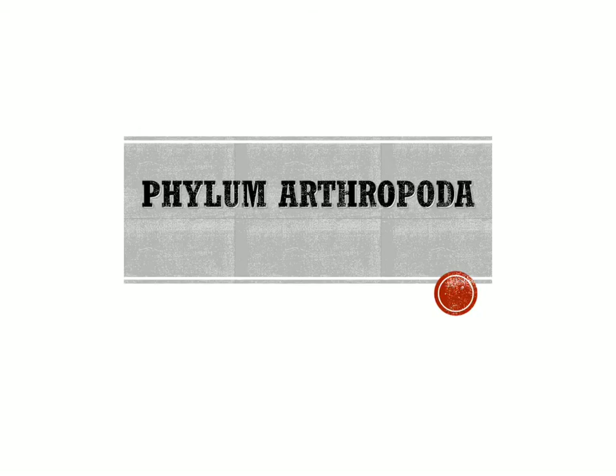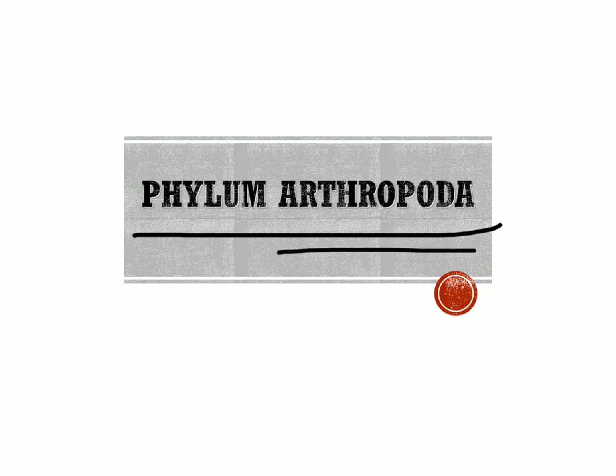This is our second of the animal videos, about the kingdom of animals, part two. In this video, we're going to focus on the phylum called Arthropoda, arthropods. There's a lot to talk about, so I made this whole video just about arthropods.